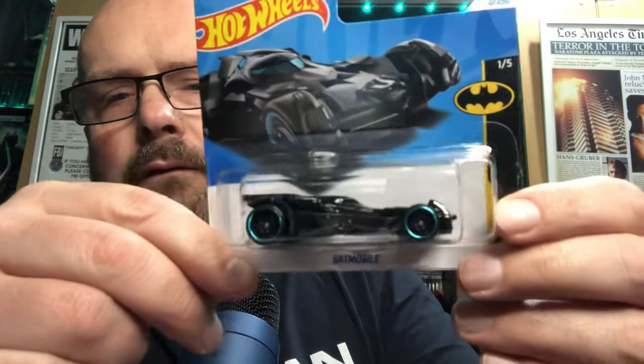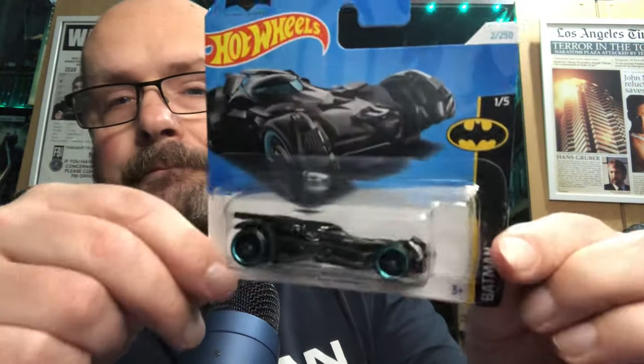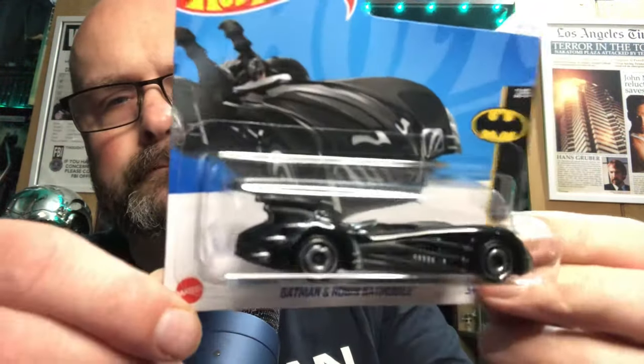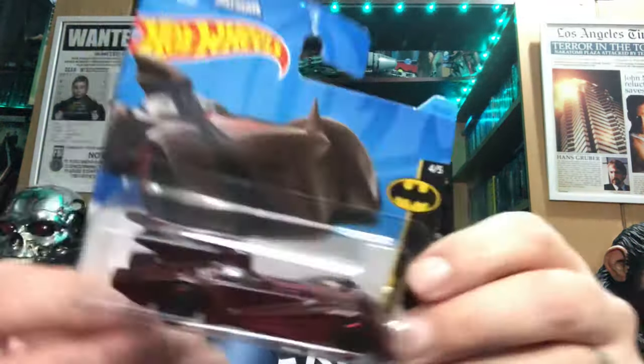I do have some other Hot Wheels that haven't been placed on the wall yet. We have a white version of the 1989 Michael Keaton Tim Burton Batmobile, another Hot Wheels one which is the Batmobile from Justice League, and this one is George Clooney's Batmobile from Batman and Robin.